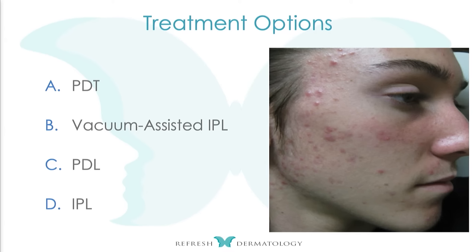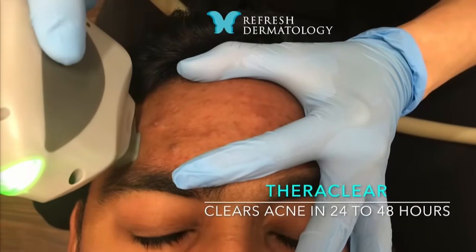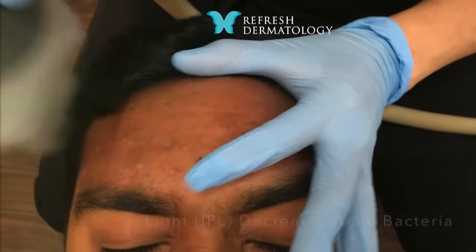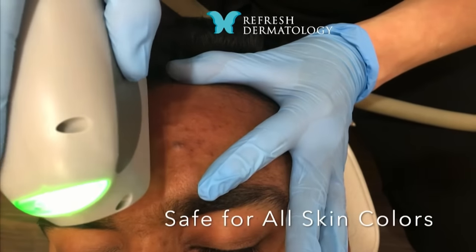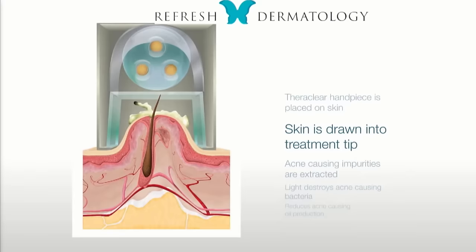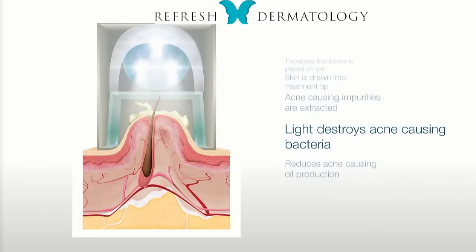We can do PDT — there's a company that sells levulinic acid that helps with PDT. We can also use vacuum-assisted IPL. This is the second generation; the first generation was called Isolase. What this device does is use a vacuum to pull the skin up and then flash the proper wavelength of light, with great results. It also has a little needle applicator — a 27-gauge needle — and it will help with cystic acne as well. It does not hurt. We did the FDA trial for them.